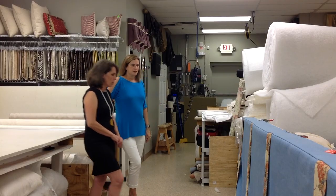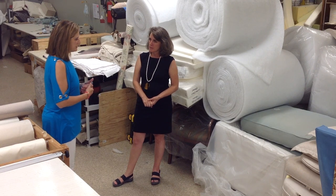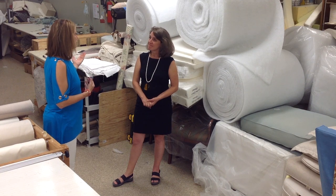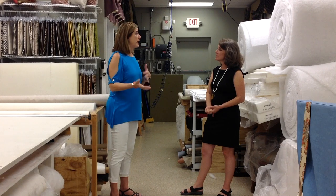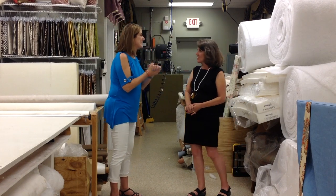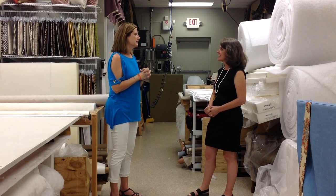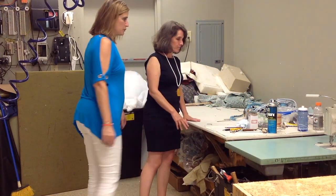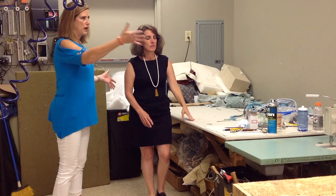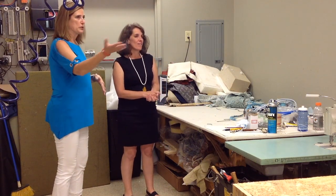I'm curious about the upholsterer — he's an employee? Yes. The upholsterer that came with the business when I bought it, Fernando, went back to Panama to take care of his elderly mother. Before he left, he brought me Benjamin. Wonderful — hallelujah! He trained Benjamin, yes. Benjamin has done upholstery work for 30-something years and he is amazing.